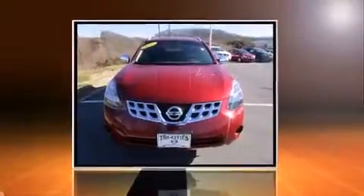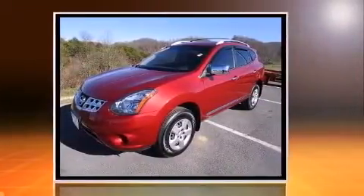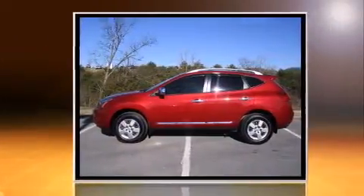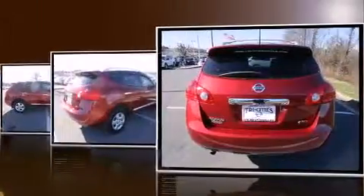Climb inside the 2015 Nissan Rogue Select with less than 30,000 miles on the odometer. This four-door sport utility vehicle prioritizes comfort, safety, and convenience. It features a continuously variable transmission, all-wheel drive, and a 2.5-liter four-cylinder engine.